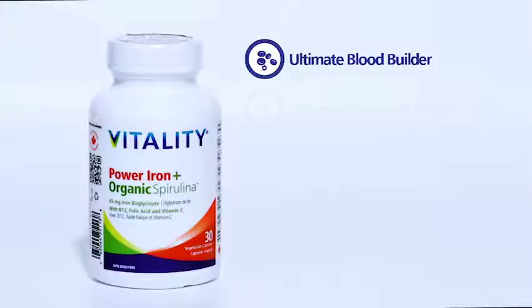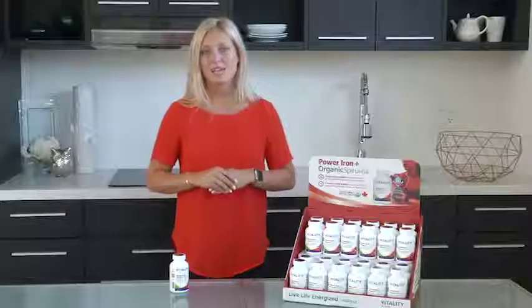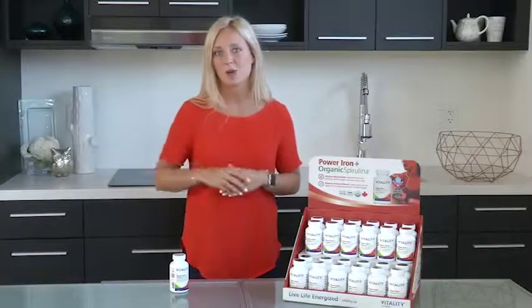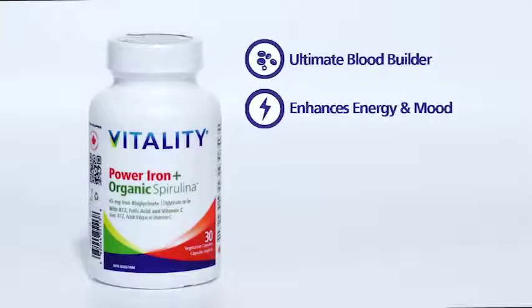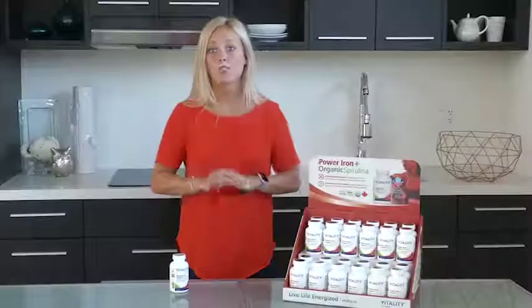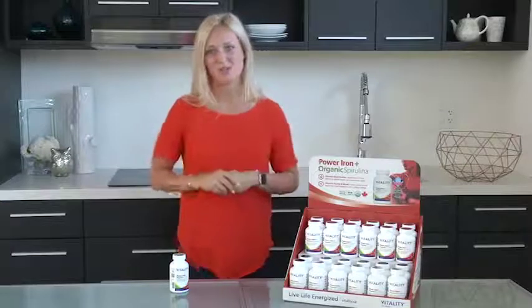Power Iron also enhances your energy, mood and combats fatigue, using high levels of key cofactors vitamin C, B12 and folic acid to further enhance absorption of iron into your body and provide additional benefits. Vitality uses a thousand micrograms of folic acid and B12 methylcobalamin in this power product. It boosts brain function and helps increase stamina and endurance. Plus, Vitality adds organic spirulina, which is nutrient rich and has been proven to enhance iron absorption and bioavailability, completing this advanced iron solution.